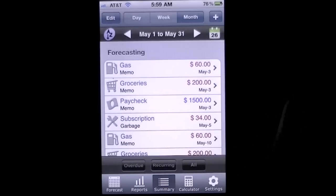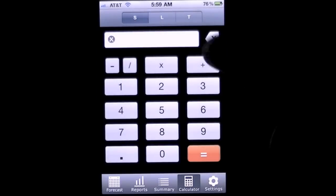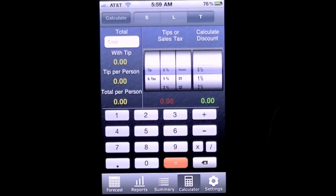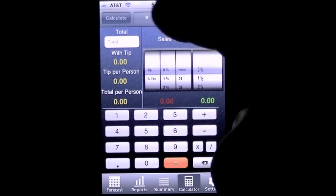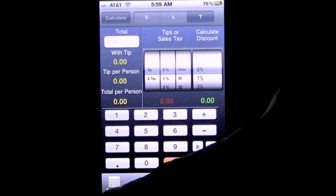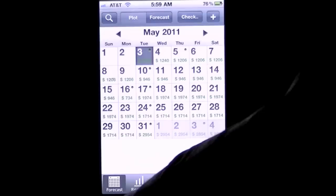There are multiple calculators in this app: a regular calculator, a loan calculator, and a tip calculator — all included. This is Budget Planner Sync Personal Finance Calendar with Sync. If you're interested in syncing with other devices, there's a subscription fee: roughly $3.99 for three months or about $10 for the whole year, and you can sync between multiple devices at that point.